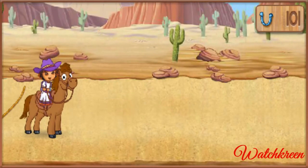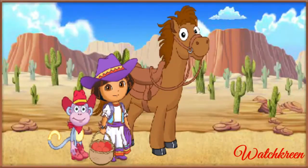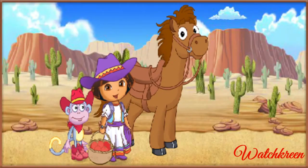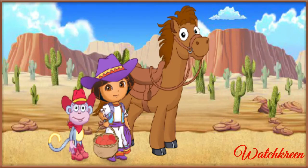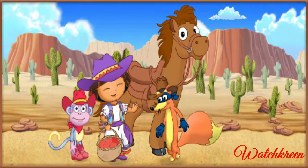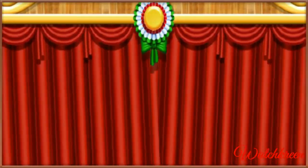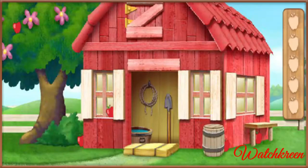Our pony needs an energy boost before the horse show starts again! Let's give our pony some apples for extra energy! Uh-oh! It's Swiper! That sneaky fox is swiping our apples! We have to find those apples so we can give our pony an energy snack!